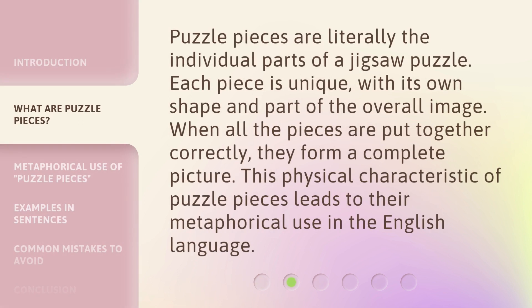Puzzle pieces are literally the individual parts of a jigsaw puzzle. Each piece is unique, with its own shape and part of the overall image. When all the pieces are put together correctly, they form a complete picture. This physical characteristic of puzzle pieces leads to their metaphorical use in the English language.